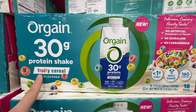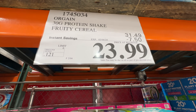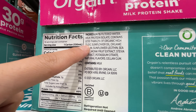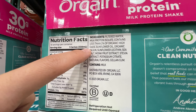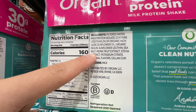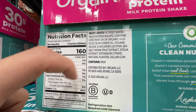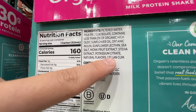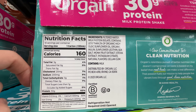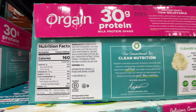The Orgain 30-gram protein shake in fruity cereal flavor is on sale — $7.50 off, deal expires February 4th. It's not Miss Ming approved because it has high oleic sunflower oil, which is not the best. It also has monk fruit extract and stevia which are good sweeteners, but the gels and gums are not ideal for over-consumption. The protein source is milk protein, which is actually pretty high quality — unless you're dairy allergic.